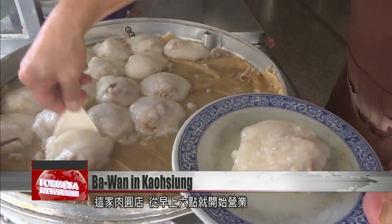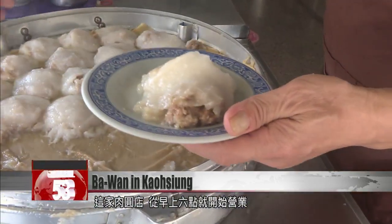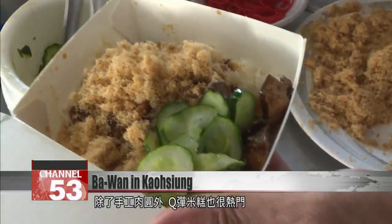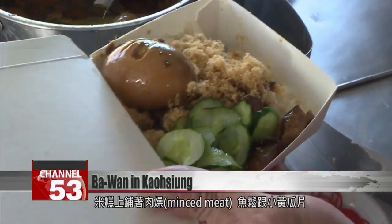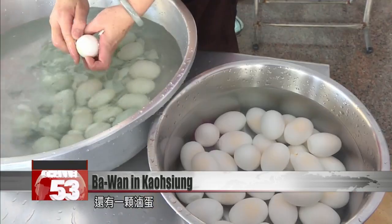The shop opens at 6 a.m. Apart from the Ba Wan's, the sticky rice cakes are a very hot item on the menu, adorned as they are with minced meat, fish floss, sliced cucumber and braised eggs.